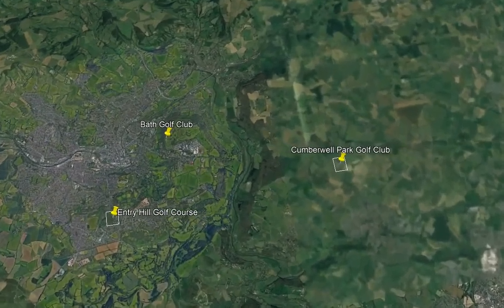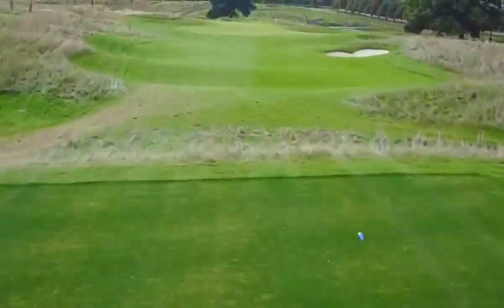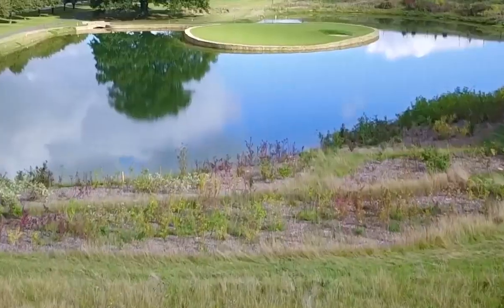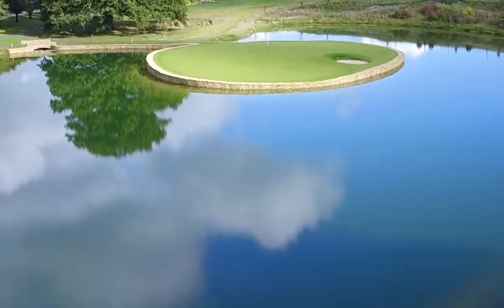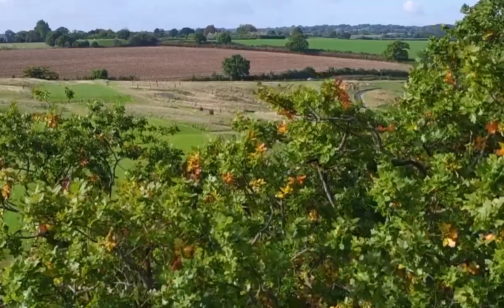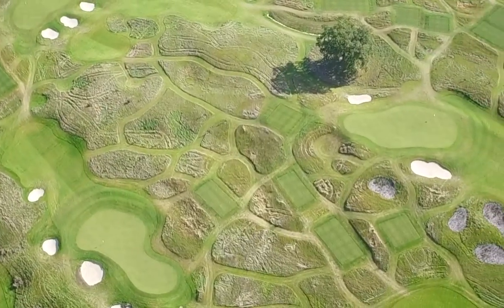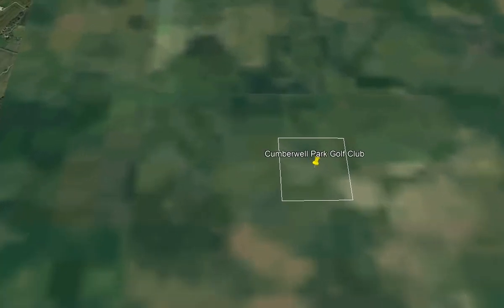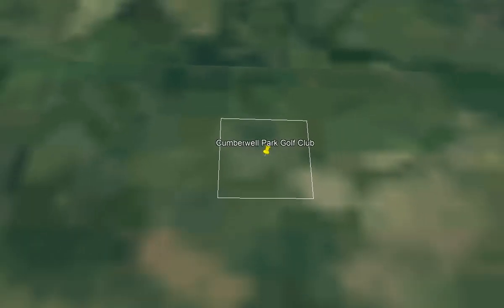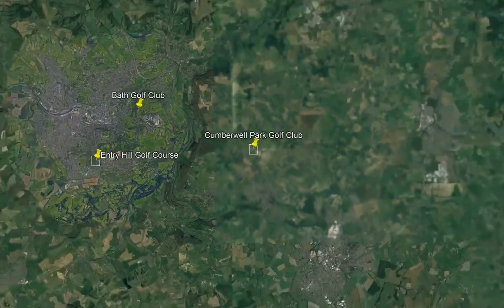Moving into our number one golf course — the first and only Cumberwell Golf Club, a 4.6 out of 5 with 410 golf reviews. The first 36 holes of this golf course have a ton of history. It's considered to be a top 100 golf course in the country, with a total of 45 golf course holes to choose from. We recommend playing the blue course. There's a ton of golf here.